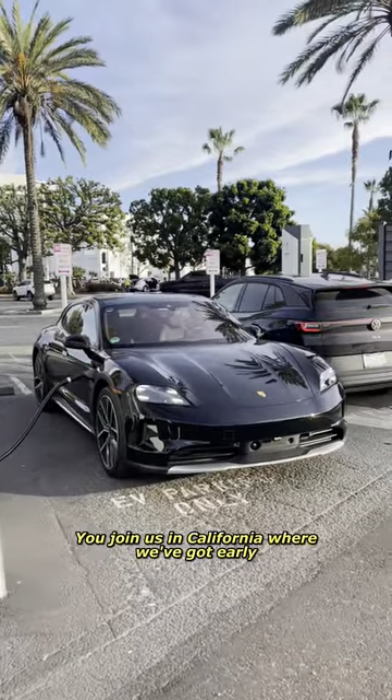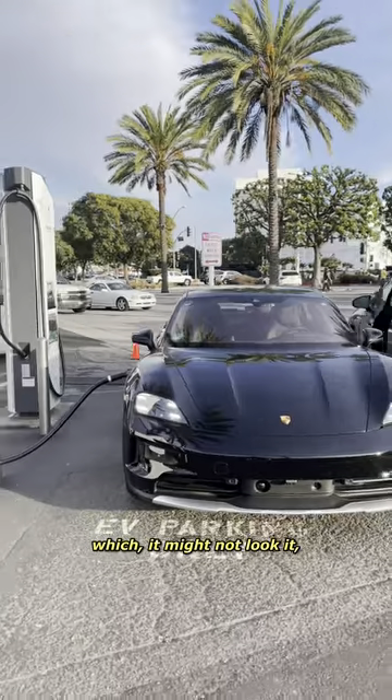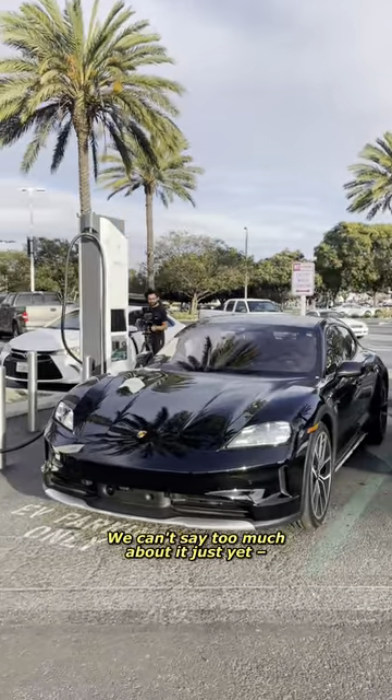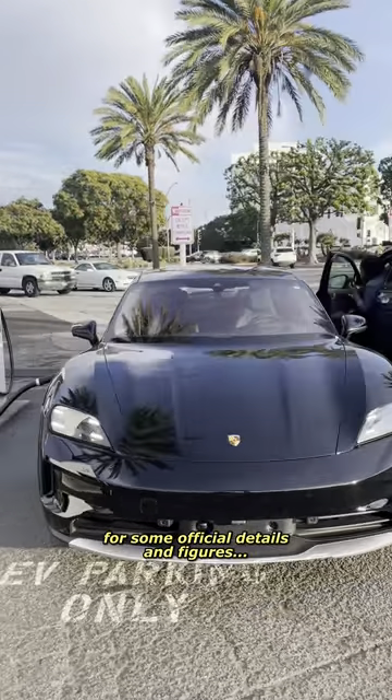You join us in California where we've got early access to the new 2024 Porsche Taycan, which might not look it but is effectively an all-new car. We can't say too much about it just yet — you'll have to check back next week for some official details and figures.